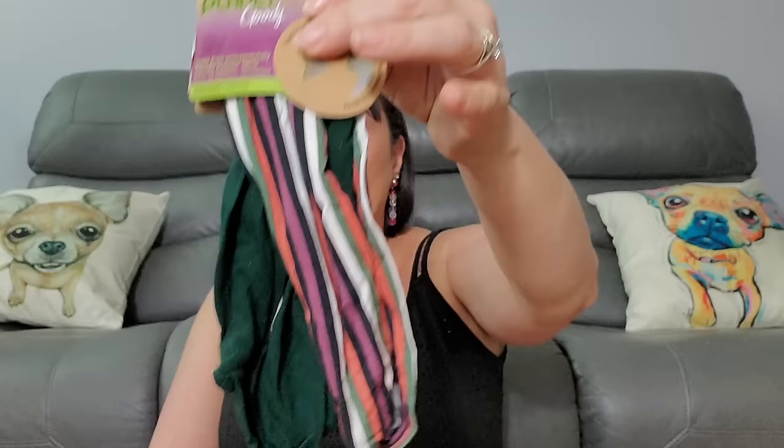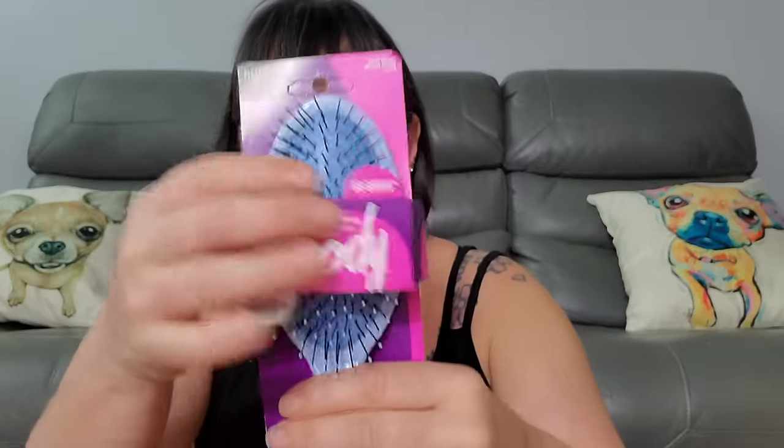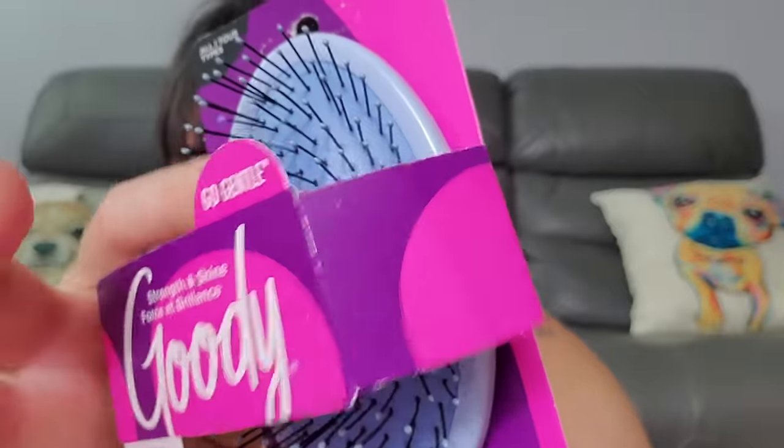Next, Earwax MD for Kids — helps kids with earwax. Would probably help adults too. My dad's got some problems. Now we got Planet Goody — two little elastic hair bands, those little hair band things to put your hair back. And a Goody Strength Oval Brush — that's a nice feel.